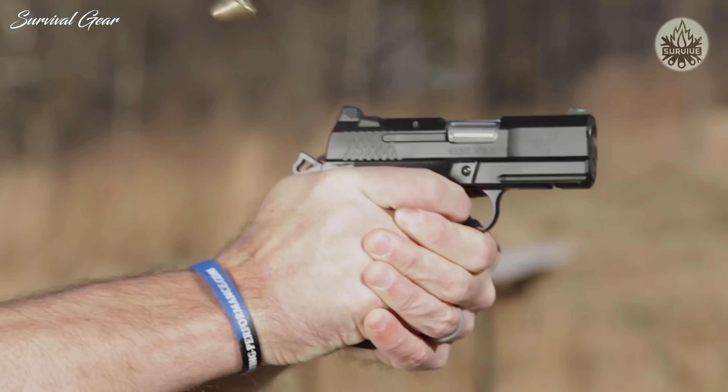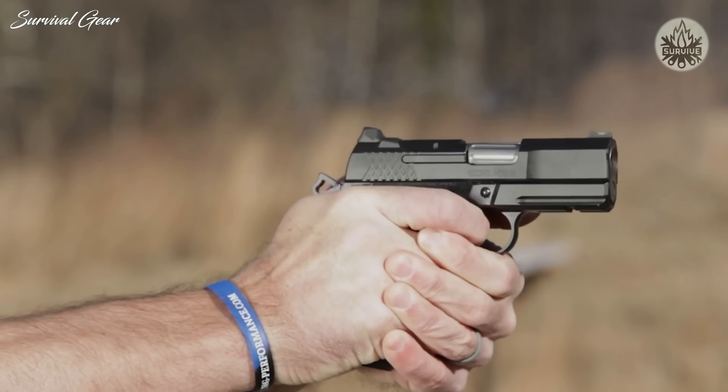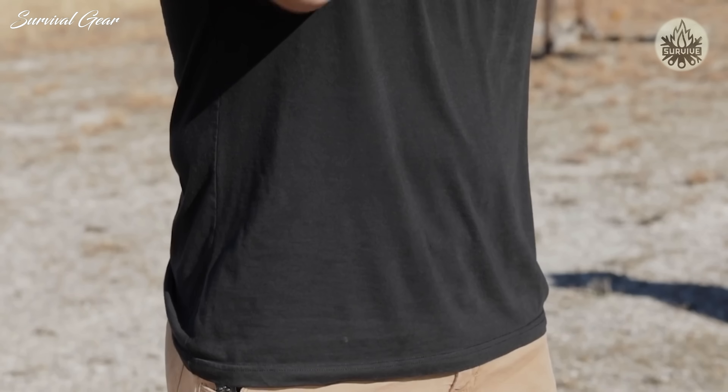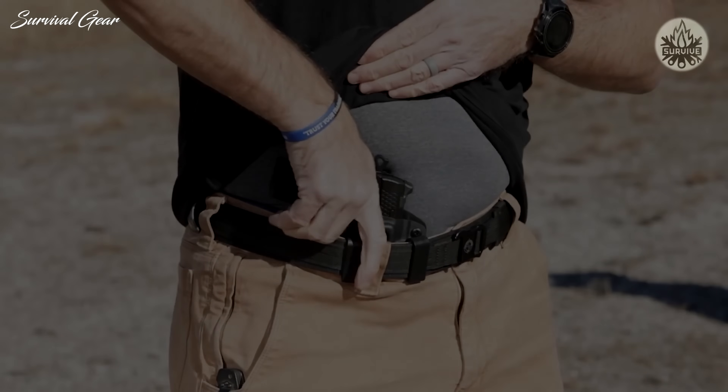Rugged, light, and incredibly easy to shoot, the subcompact EDC-X9S has been optimized to be the best option for deep concealment carry by the leaders in 1911 quality engineering and manufacturing.